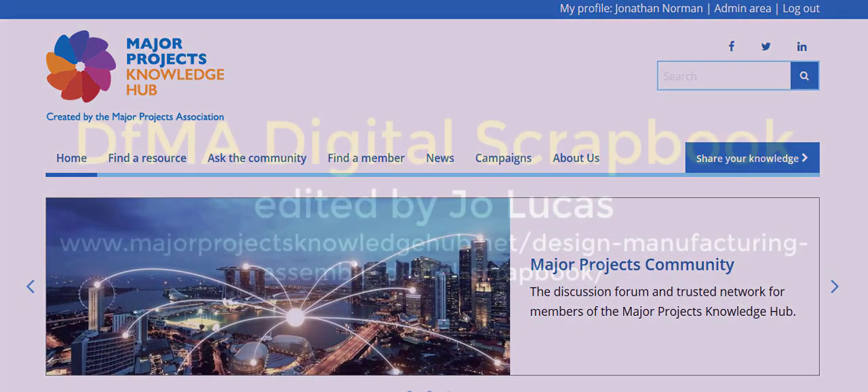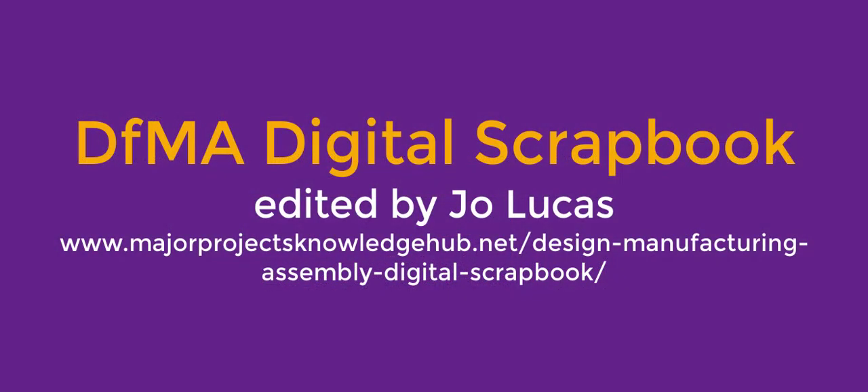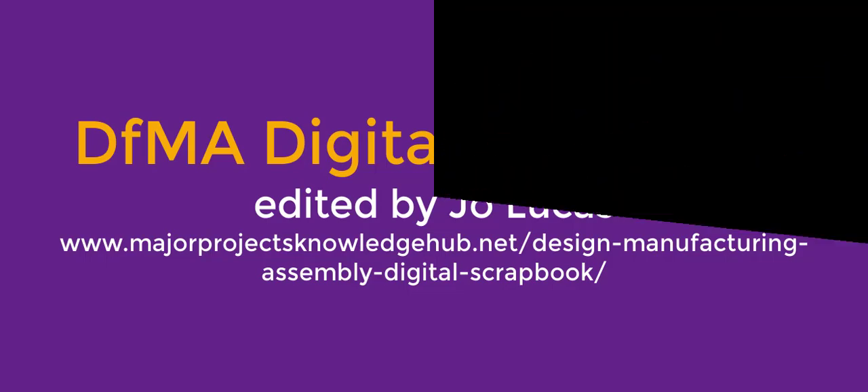This interview is part of our DFMA scrapbook. Please follow the scrapbook interviews on YouTube and the scrapbook itself on the Major Projects Knowledge Hub.